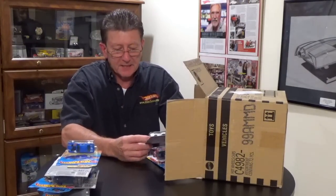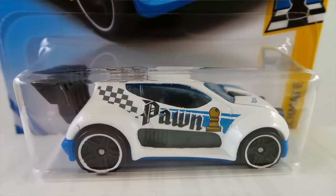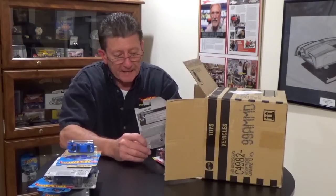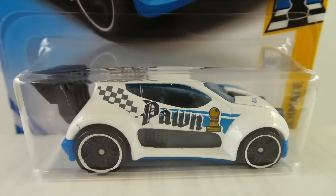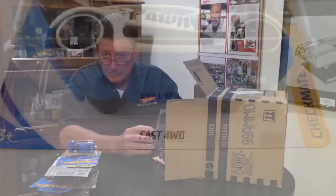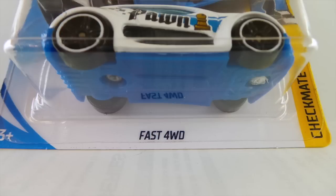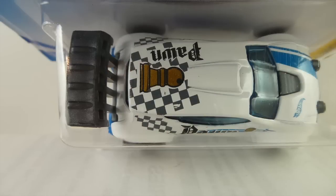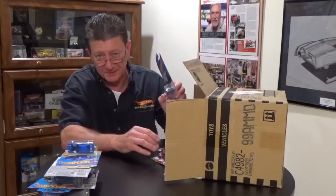The Fast 4WD is in the Checkmate series — these are the white ones for the other side of the team. It's white enamel with a blue tinted window, gray interior, and a blue plastic base. The wheels are blacked out PR5s with a white enamel ring, and it's got a big blue-gray plastic wing on the back as well as on the front grille and headlights.